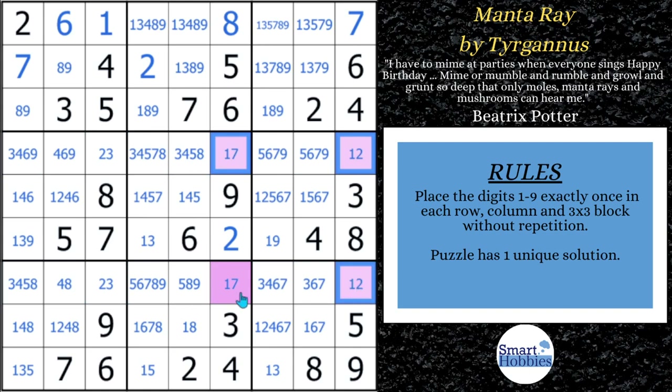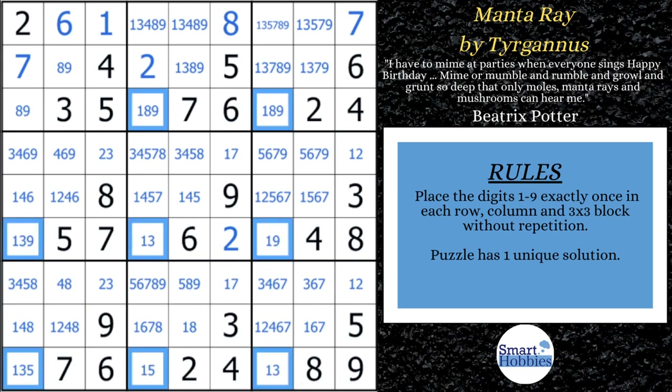Now let's do our swordfish. With the swordfish, the 1s are limited in the same way. If you try to take a 1 outside of rows 3, 6, and 9 in these columns, you'll end up breaking the puzzle. For example, if you put a 1 right there, then those wouldn't be 1s, and then you'd only have two places to put a 1 in three different rows — that doesn't work. So that's why the swordfish works.